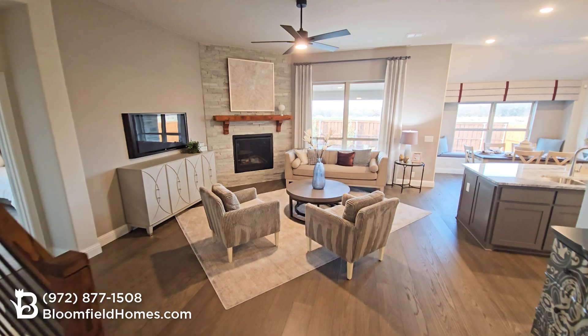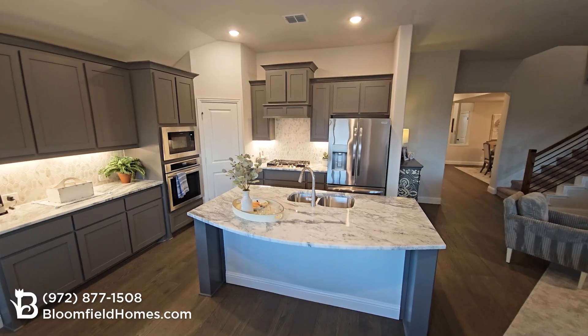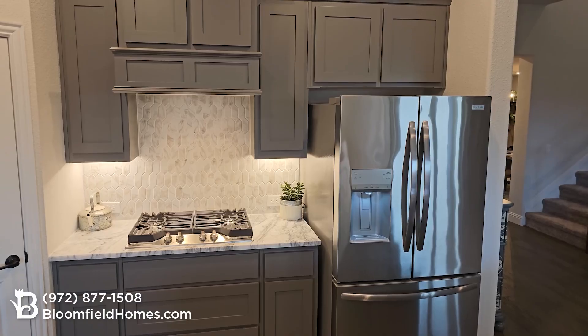Then you come to the heart of the home: this spacious kitchen and great room with optional fireplace. This kitchen is finished in our upgrade package with large island, custom cabinetry, and stainless steel appliances.